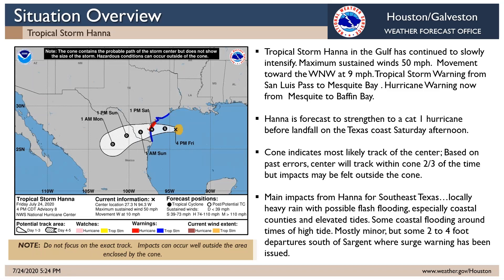Here you can see the latest position of Hanna. Hanna is located over the western Gulf of Mexico and has intensified with maximum sustained winds of 50 miles per hour. It is moving toward the west at about 10 miles per hour. The storm is forecast to reach the Texas coast during the day on Saturday, making landfall down in the coastal Bend area, perhaps now as a hurricane.